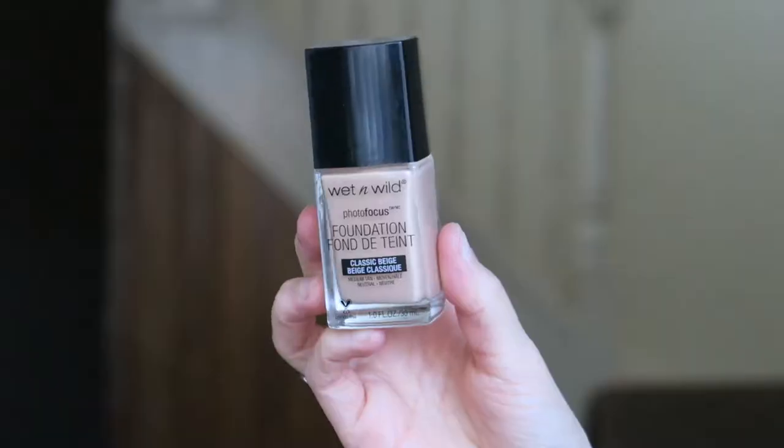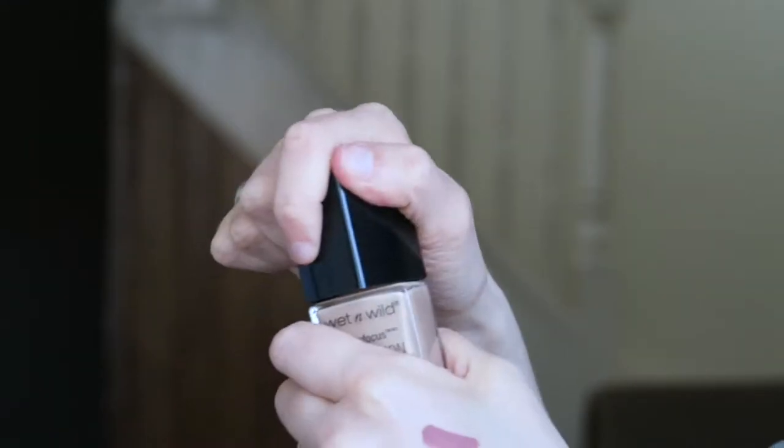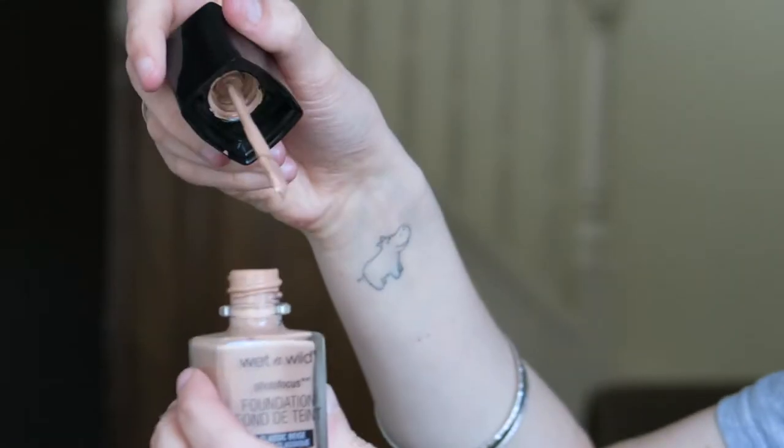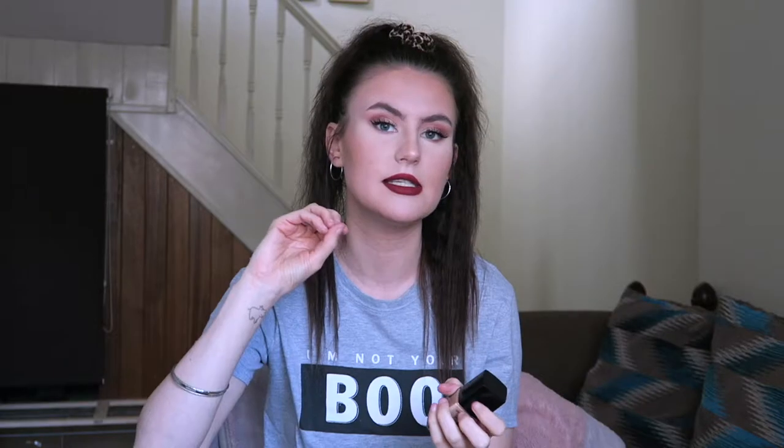First up, I picked up this — the Wet and Wild Photo Focus Foundation. I've had it before in a different shade, like nude beige or light beige, and I really enjoyed it because it didn't go cakey on my skin. It blends really nicely, layers up on itself well, and it's not full coverage — I'd say it's a medium or light-to-medium coverage. I like that for my skin type, especially in summer when you don't want to be caked up with makeup.